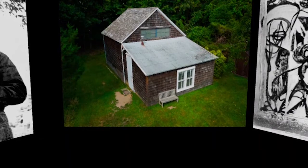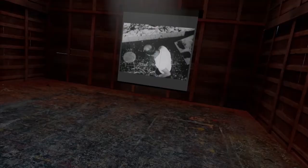Today trees have grown up behind the barn. Let's go back in time to see the studio as it looked when Pollock and Krasner were actually working here.